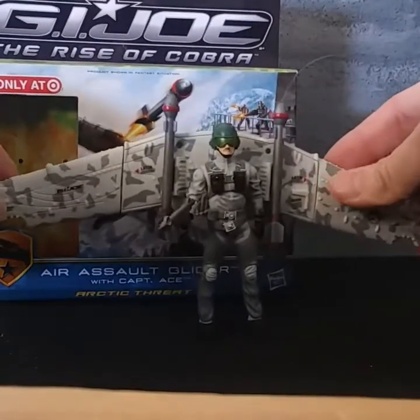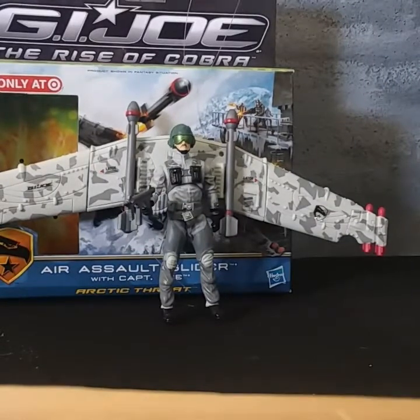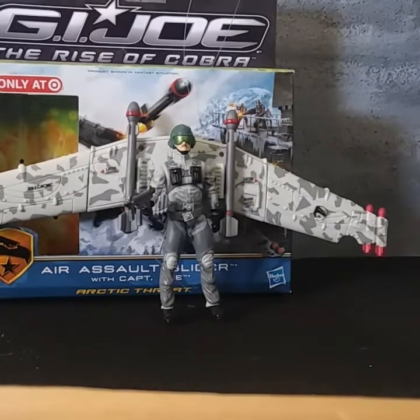So there you have it — Captain Ace with his Batman wings. For the parts on Ace that are easily lost: his weapons of course, but on the Air Assault Glider, the two silver-and-red detachable missiles and the silver handlebars are very easily lost. As like an idiot I took them off and forgot where I put them, but I know they're here somewhere — so the toy is complete.